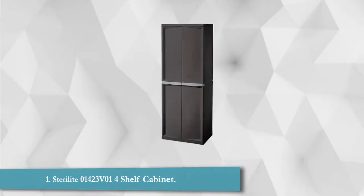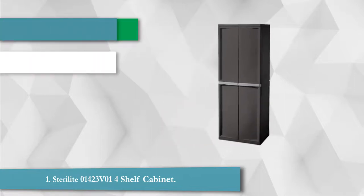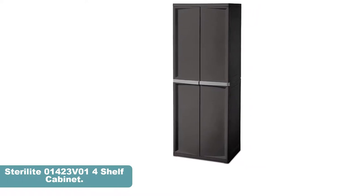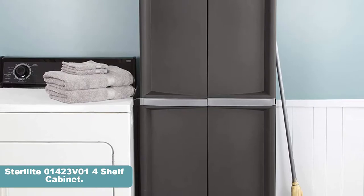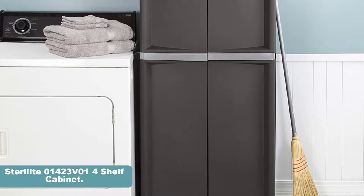The Sterilite Storage Cabinet is one of the best-selling products on our list, and for a good reason. With a very low price tag and more than enough storage space, the cabinet will prove to be extremely useful. It is made out of heavy-duty polycarbonate material and has 4 adjustable shelves. The model measures 69 inches in height and 25 inches in length. It is very sturdy and durable, inexpensive, and offers plenty of heavy-duty storage space.